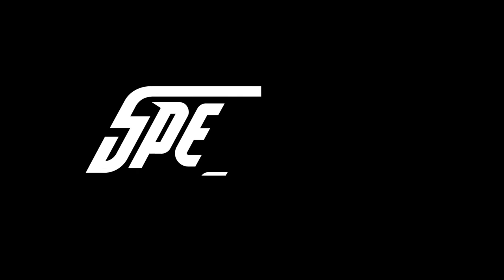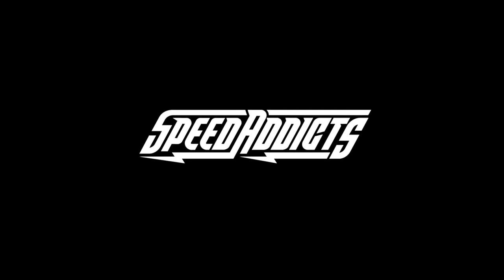Hey, Chad here with Speed Addicts, the fastest growing gear site on the web, and today we're going to unbox the all-new Alpinestars Super Tech R10. What's up, Speed Addicts fam? We got a heater for you today, finally.